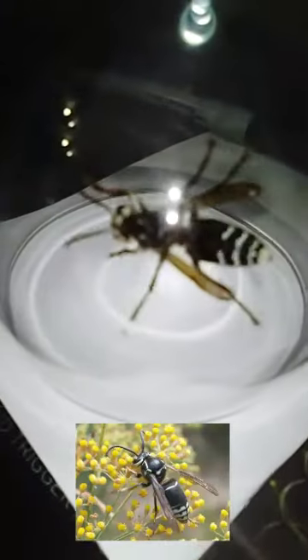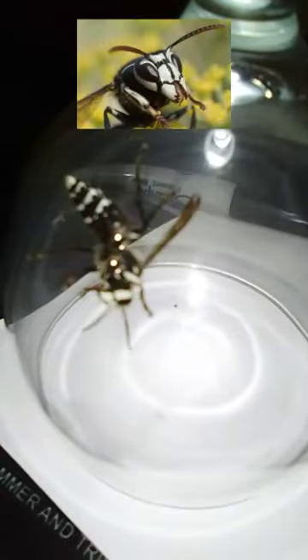It's another species of yellow jacket, though they're not really aggressive like their yellow and black brethren are. It's also the only yellow jacket species that's not yellow and black.